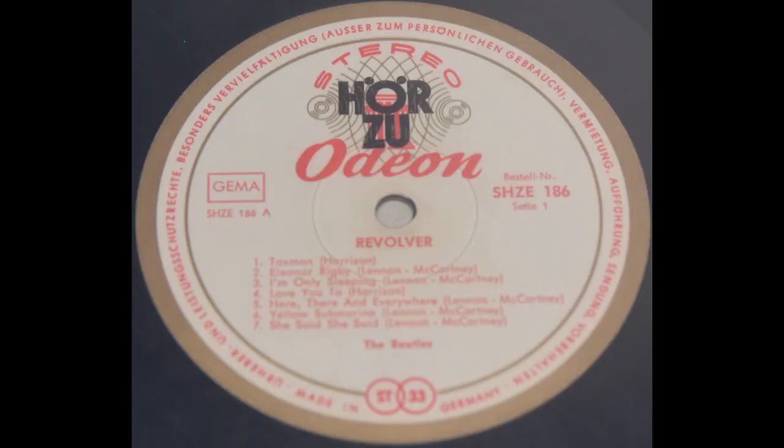Revolver — that's the German cover. It has only one misprint, and I don't really consider it a misprint, but still worth mentioning, especially since I showed you the corrected second version in my previous video. Here the Herzl logo is printed on top of the Odeon logo.